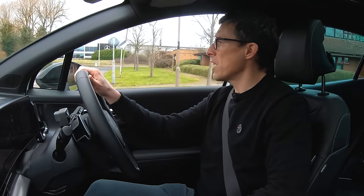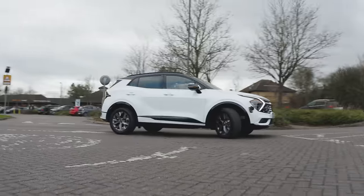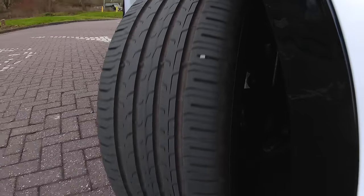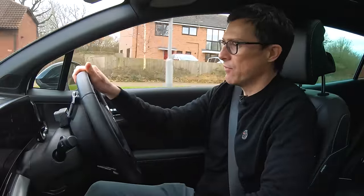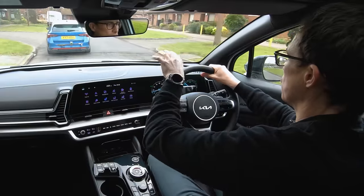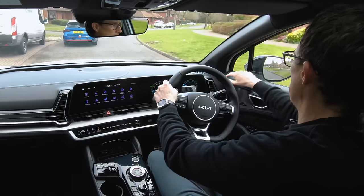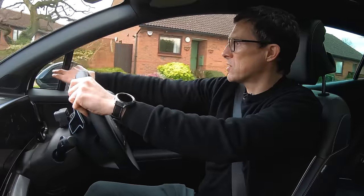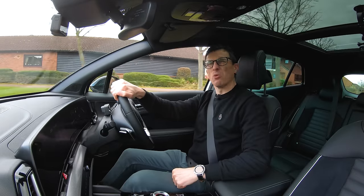For manoeuvrability, the turning circle is about 11 metres — average for this type of car. It gets around a mini roundabout without curbing the alloys. The raised driving position gives a good view out, and the dash is quite low so you can see the end of the bonnet. There are thick side pillars, but extra little glass areas mean the blind spot isn't too bad. The door mirrors are large, which is great for parking. The view out the rear window is not so great though — it's quite small.